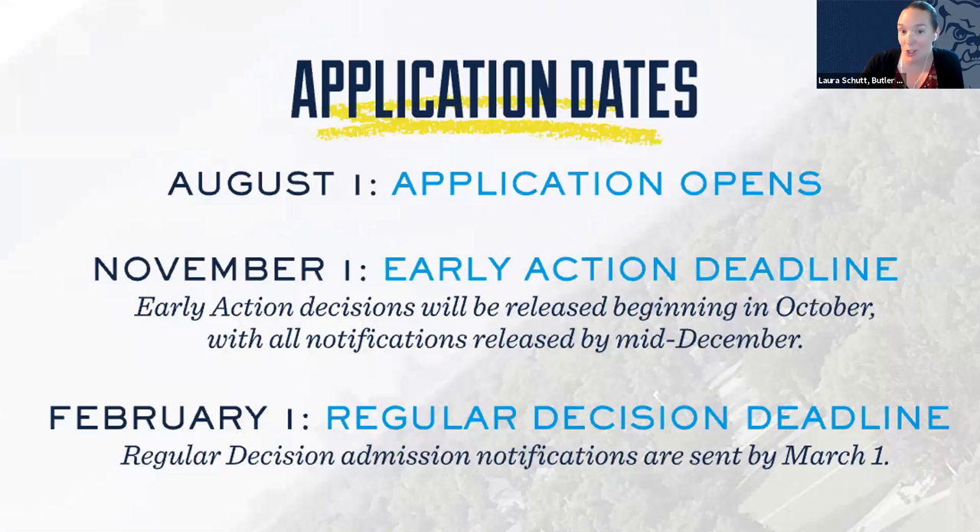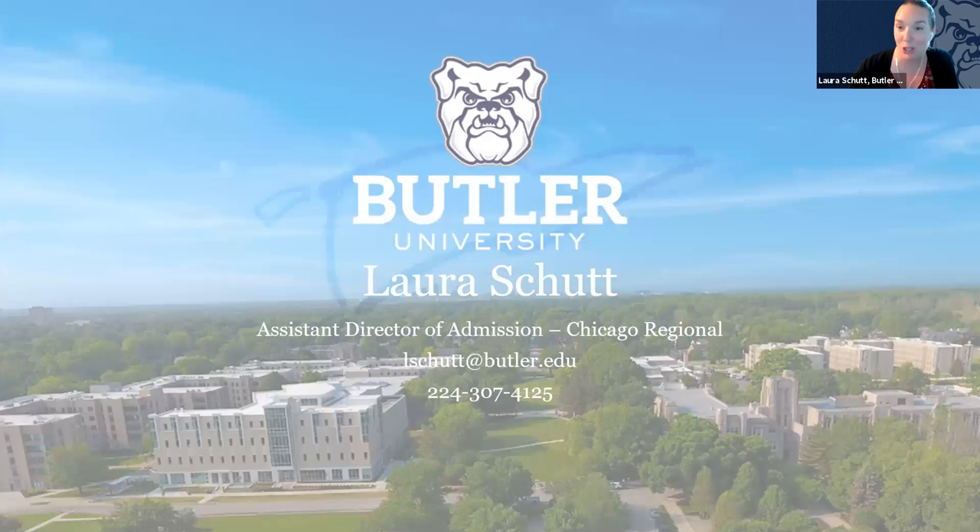Here are our application dates — definitely recommend early action. With the November 1st deadline, you'll automatically be reviewed for academic scholarships. Please feel free to follow up with any questions you have. Thanks so much and good luck with your college search. Go Dogs.